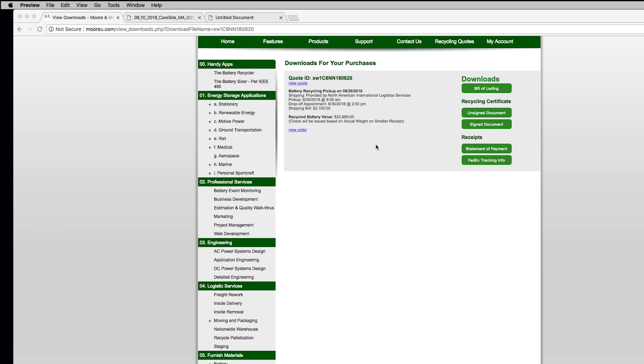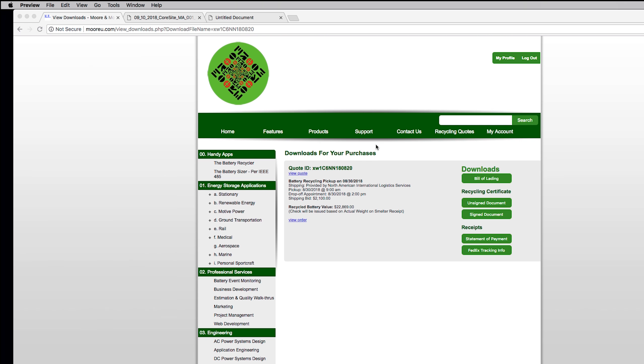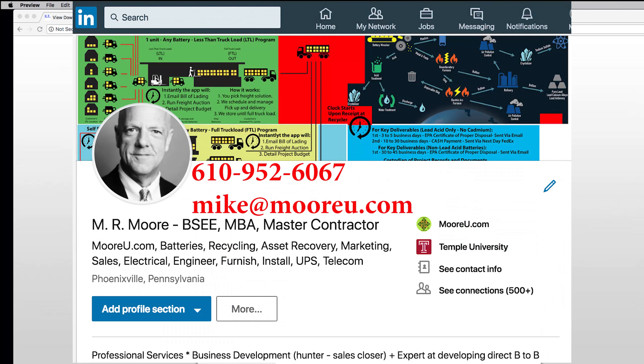That's it — I hope you liked it. This is our new battery recycler program. Give it a shot. Give me a call at 610-952-6067, or you can email me directly at Mike@MoreU.com. Thank you.